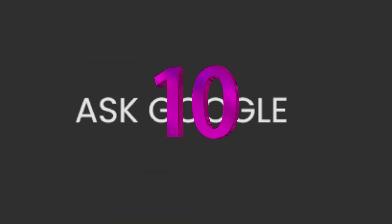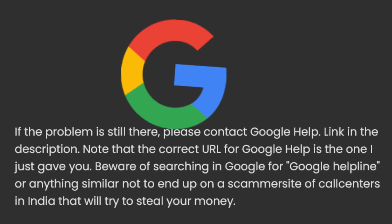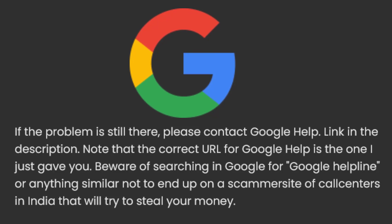10. Ask Google. If the problem is still there, please contact Google Help — link in the description. Note that the correct URL for Google Help is the one provided. Beware of searching Google for 'Google Helpline' or anything similar, so as not to end up on a scammer site or call centers that will try to steal your money. See you next time.